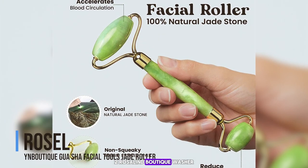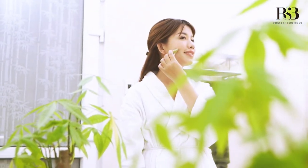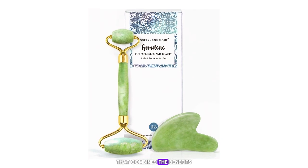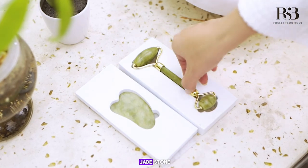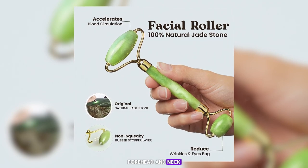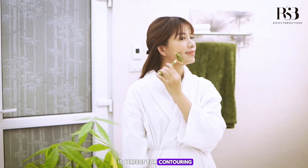Number 2: the Rosalyn Boutique Gua Sha Facial Tools Jade Roller. This is a top-notch facial massager that combines the benefits of a jade roller and a gua sha tool. Made from 100% natural jade stone, this set is designed to promote circulation, reduce puffiness, and improve skin elasticity. The jade roller features two ends — a larger roller for the cheeks, forehead, and neck, and a smaller roller for the under-eye area.